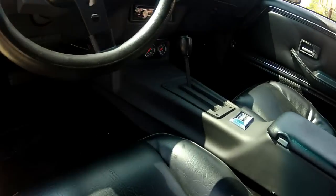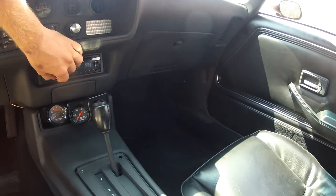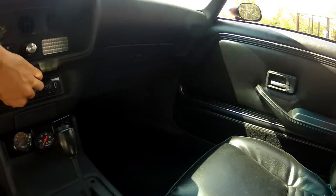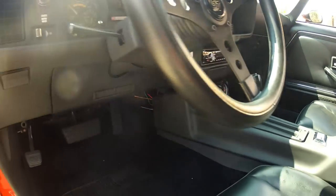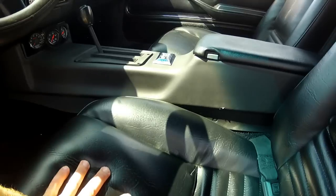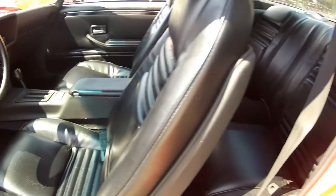We'll go ahead and turn it up a little bit here. As you can see, a beautiful dash up there. It does show 45,500 and change on the odometer. Absolutely beautiful interior here. Seats are very nice, very firm as well — really supports you without hugging you too tight, so it's not uncomfortable.